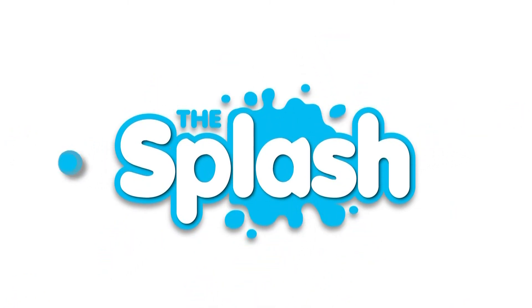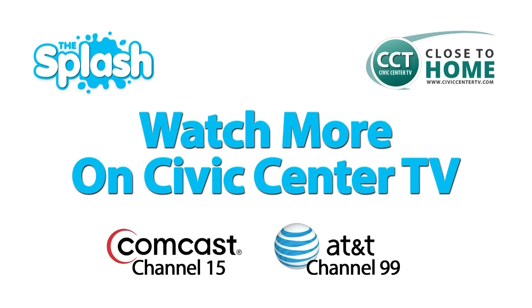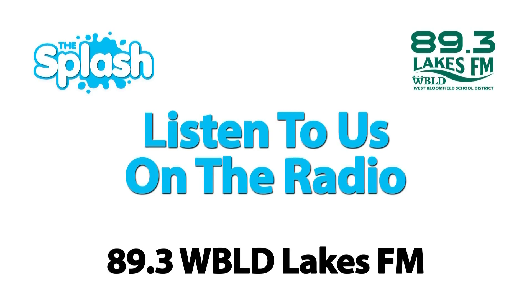Thanks for watching a segment of The Splash. To catch the entire show or other segments, watch us on Comcast Channel 15 or AT&T Channel 99, or look us up online at TheSplash.tv, and listen to us on WBLD 89.3, the all-new Lakes FM.